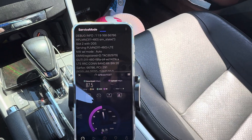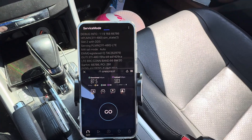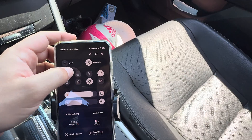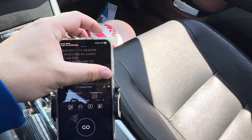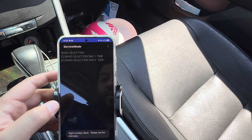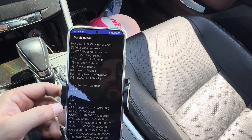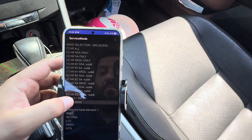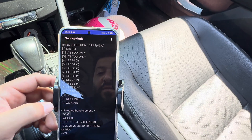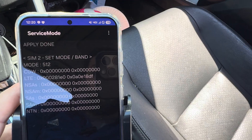Maybe we should do that because the uplink is good — downlink is the problem. Let's go ahead and reset this thing. We'll dial star-pound-2263-pound and connect the Verizon SIM. I'm going to clear all bands. Let's go LTE only — let's start there. LTE all, go to main, apply band configuration. Should see that 5G turn to 4G LTE.